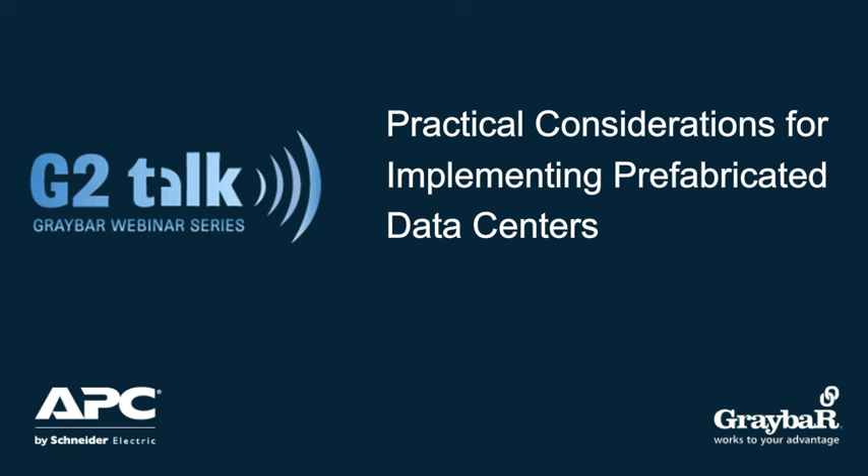But before we get started, I want to cover a few housekeeping items. First of all, if you're one of the first 50 people who have joined us on this presentation this morning, you'll be receiving a coupon for a free cup of coffee, courtesy of Graybar, as a thank you for your time today.